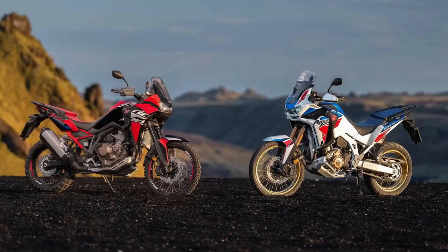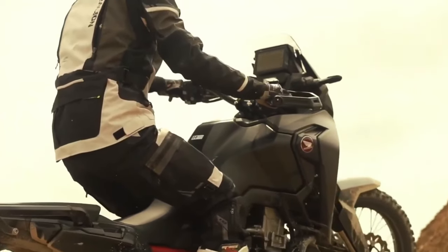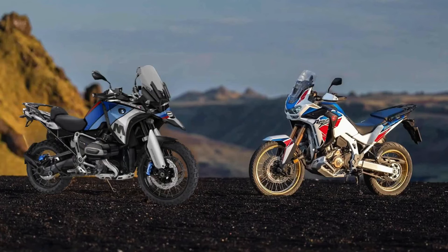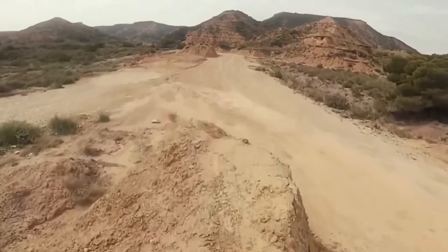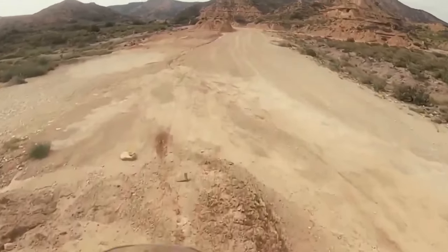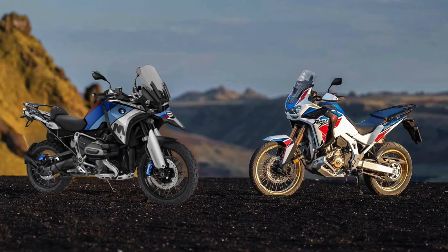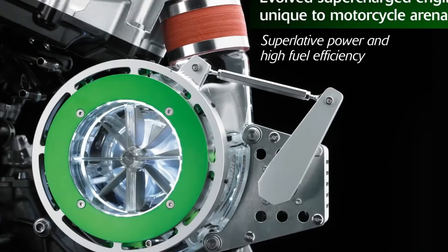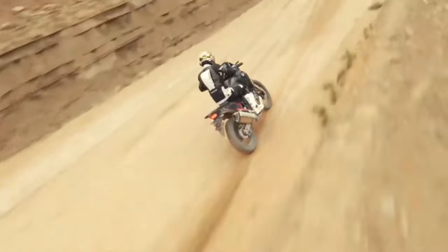The engine isn't the only change coming. According to the certification data, the new model has a wheelbase of 1570 millimeters — that's 5 millimeters or 0.2 inches shorter than the Africa Twin's current wheelbase, which has remained at 62.0 inches across all variants since the update from CRF1000L to CRF1100L for the 2020 model year. The overall length decreased by 25 millimeters (1 inch) to 90.7 inches, and the data also shows a weight increase of 3 kilograms (6.6 pounds) for both DCT and manual versions.